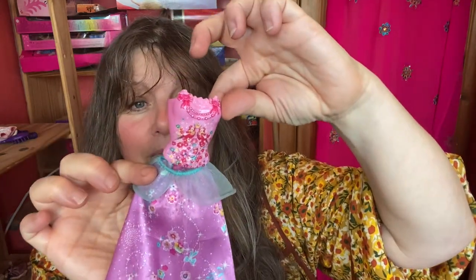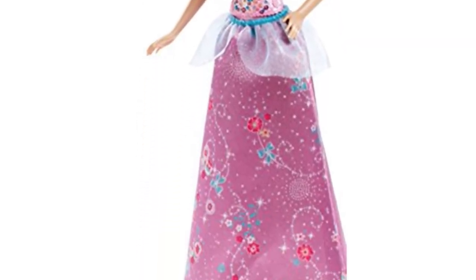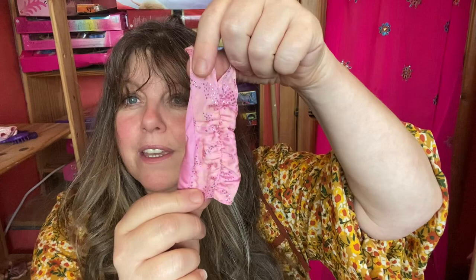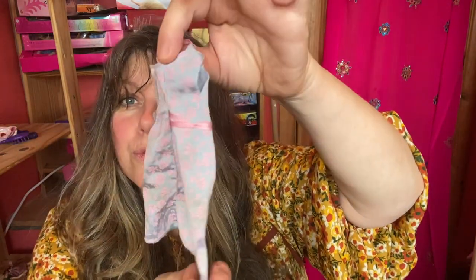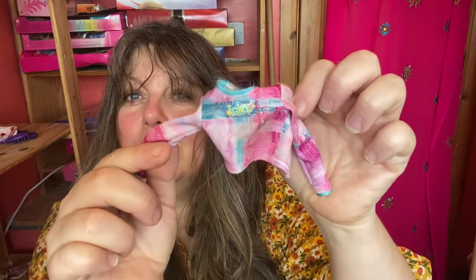There's jeans and tops - I'm not quite sure what any of these outfits go to, I think they're just probably more generic play outfits. But you can see there's all of these little old vintage dresses. This one is from an iGirl doll, and there's a number of random shoes and boots - some pairs, some not.